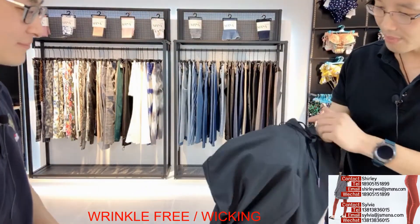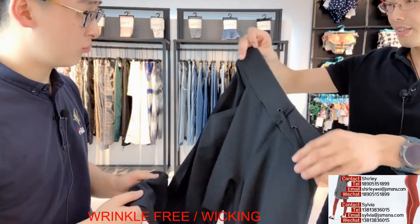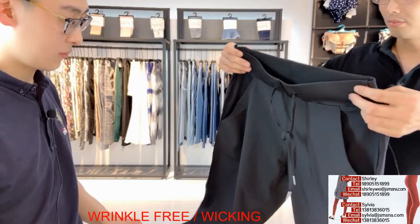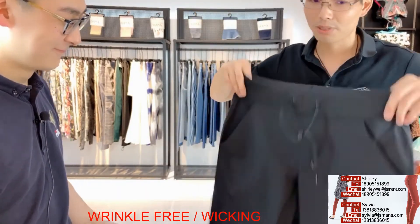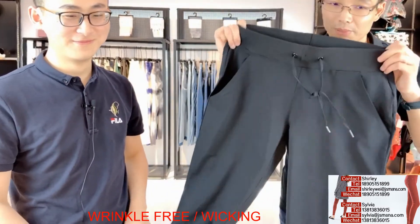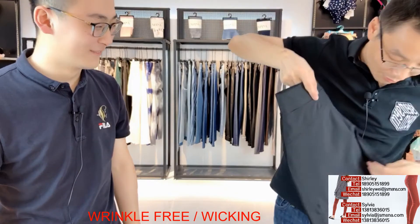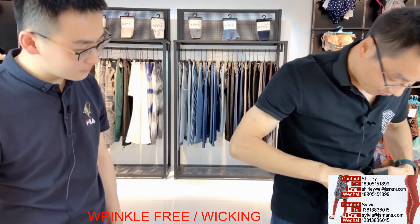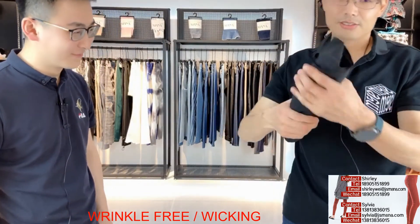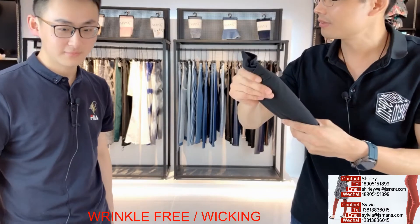Now, do you know, Sam, the most important function of this style? It has an anti-wrinkle function. Later, we will show you the testing report. And now, we will show you the first feature of the pants. When we fold it up, it is very small — it won't occupy so much space.